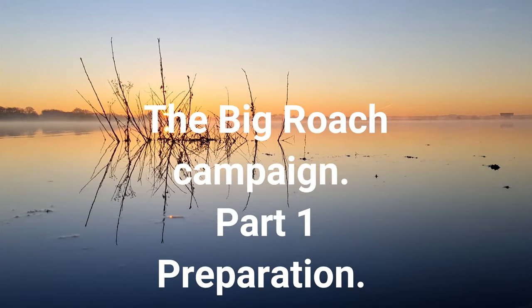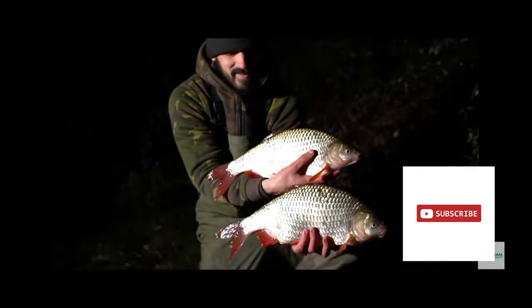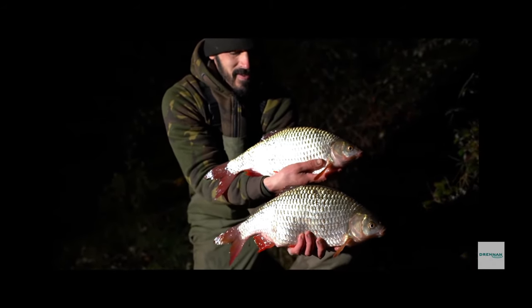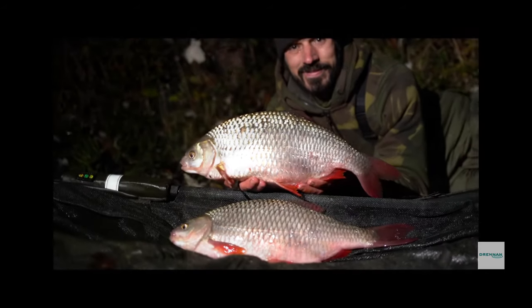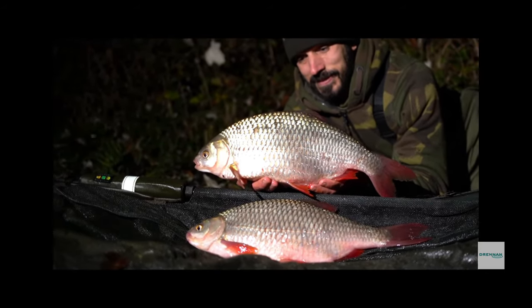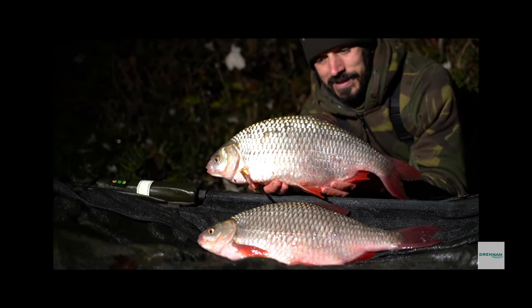Hello everybody, welcome to Paul Vickery Fishing. If you haven't already done so, click the subscribe button down there. I don't know whether any of you have seen this, but this brace of roach that was on social media recently, eight pounds by Daniel Walcott, blew me away — what amazing fish. I really fancied catching one myself.